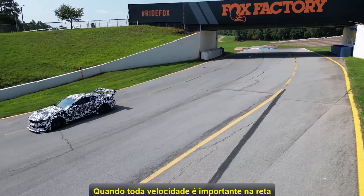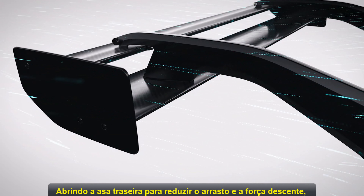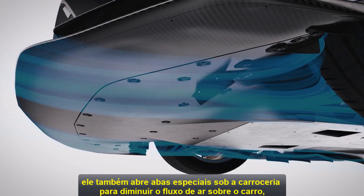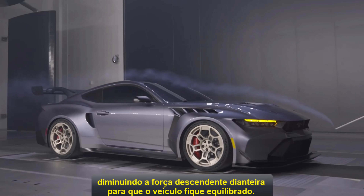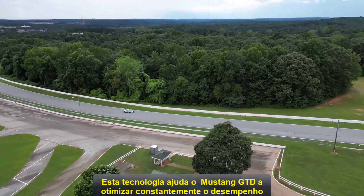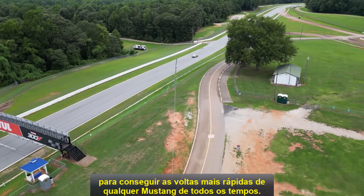When all-out speed is important on the straightaway, the drag reduction system activates, opening the rear wing to reduce drag and downforce. It also opens special front underbody flaps to slow the airflow under the car, decreasing the front downforce so the vehicle remains balanced. This technology helps Mustang GTD constantly optimize performance to deliver the fastest lap times of any Mustang ever.